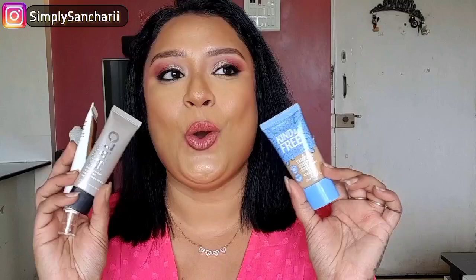One product that slipped my mind is the ELF Hello Glow Liquid Filter. If you ever get it on discount or buy-one-get-one, don't forget to grab it — it's a brilliant product. People say it's a Charlotte Tilbury dupe, and I've reviewed it on my channel. It doesn't provide too much coverage, the shimmer particles are so finely milled you can't detect them even in light, and it's very hydrating. You can use it on its own, under foundation, mixed with foundation, or to highlight the high points of your face and body.